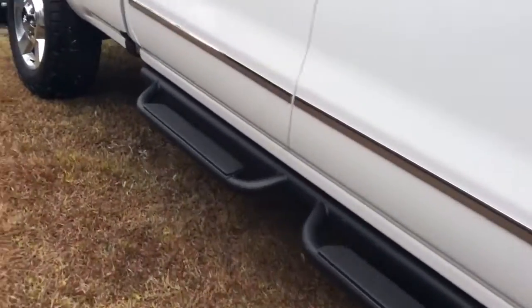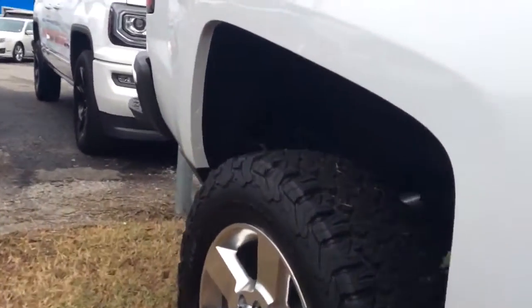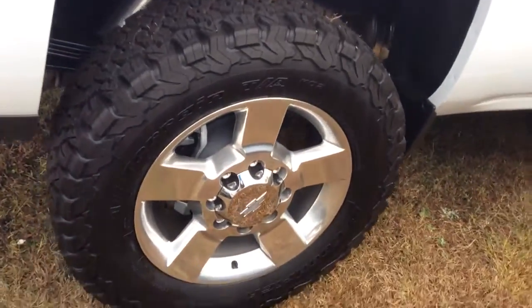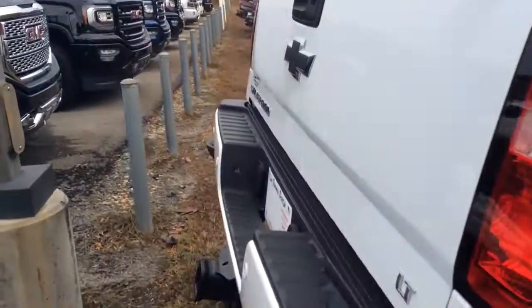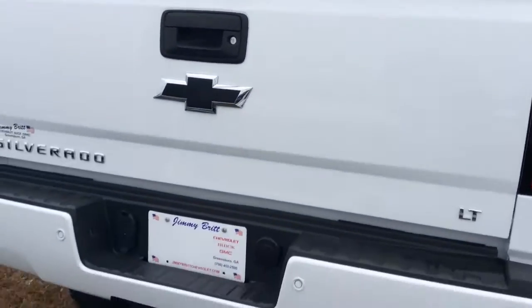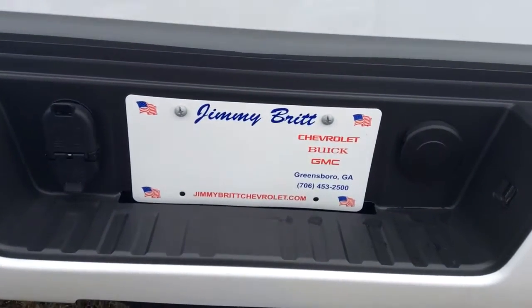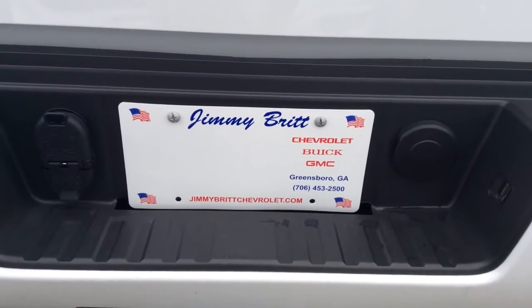Again my name is Danielle, I'm here at Jimmy Brick Chevrolet. You can contact me back at 706-453-2500. Thank you.